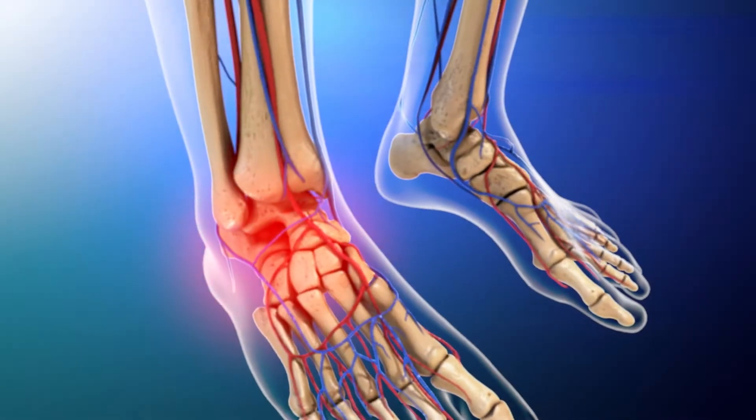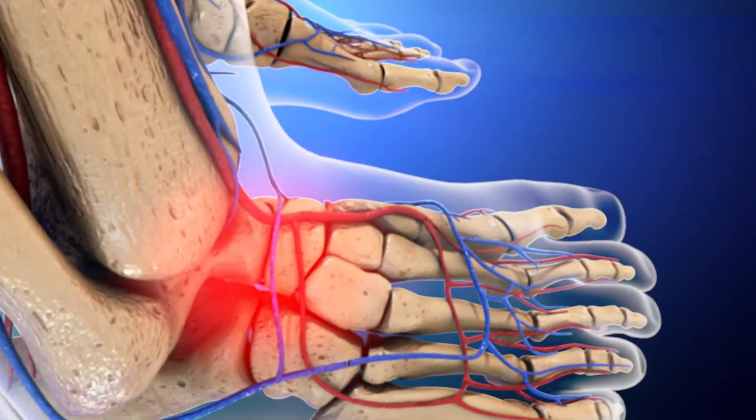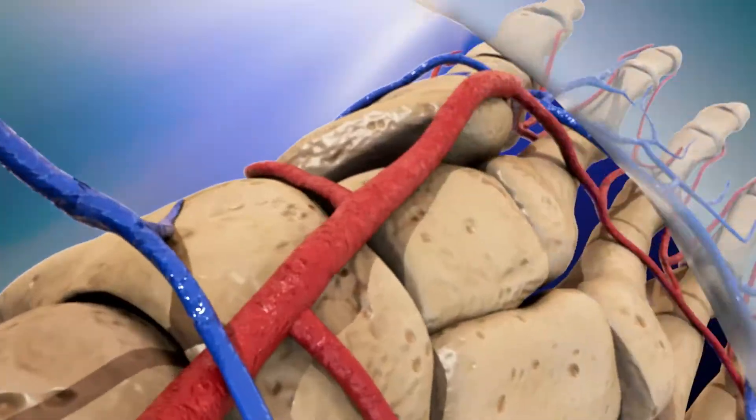We often experience pain and swelling when we have an injury, right? But have you wondered what is going on inside your body? Let's find out.